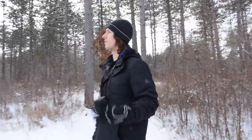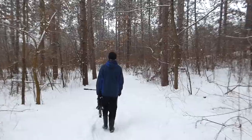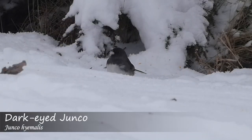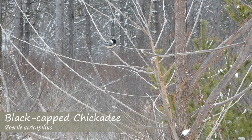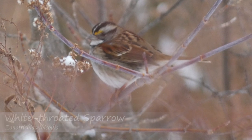We walked the trails through the woods, encountering some of the more expected winter species, including dark-eyed juncos, American tree sparrows, and black-capped chickadees. We also managed to find a few less expected birds, including a white-throated sparrow and a northern shrike.